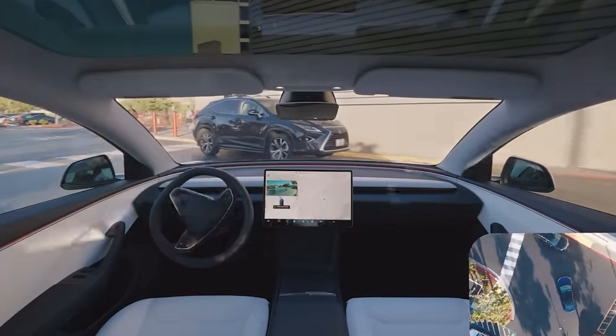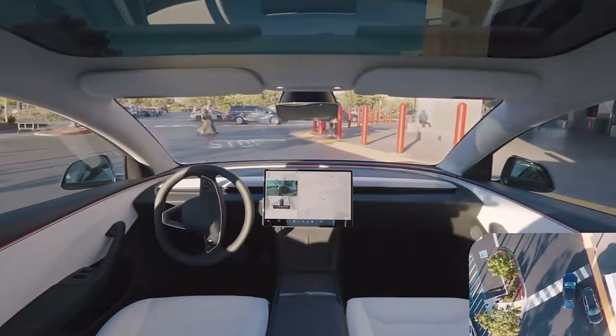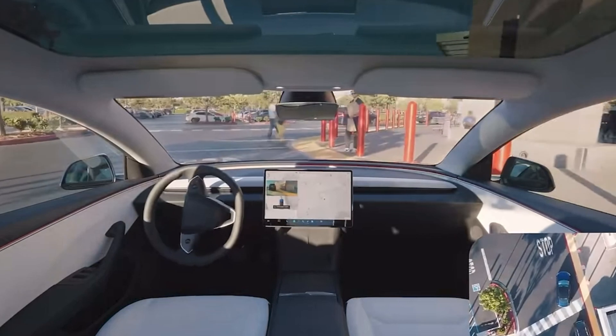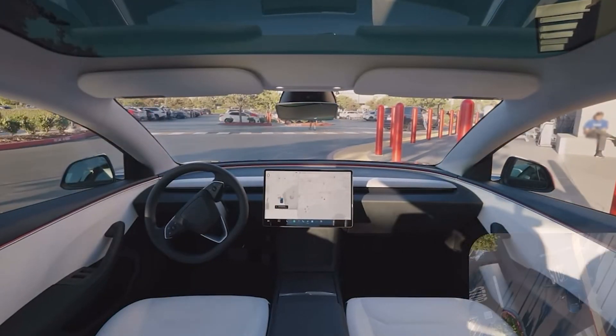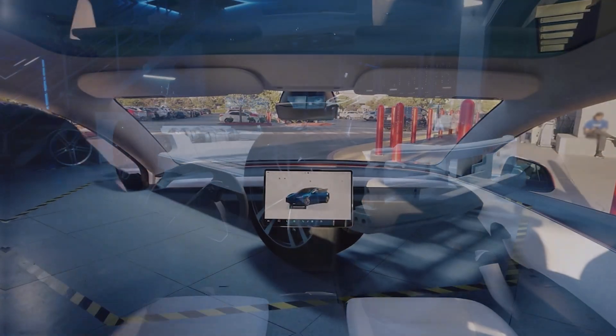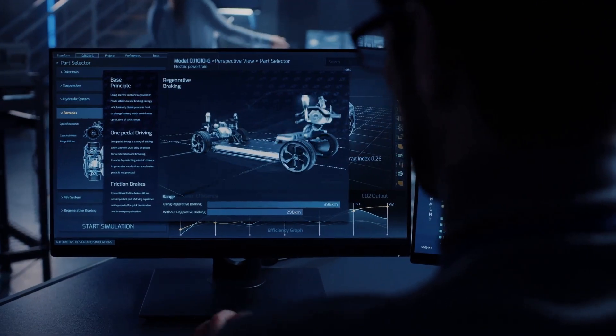Here's a global treat — the Actually Smart Summon feature is making its way to Europe, China, and other regions of the world. Imagine summoning your Tesla from across a busy parking lot with ease. Tesla enthusiasts, this is just the beginning, with so many innovations still to look forward to.